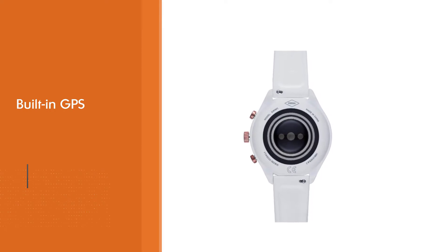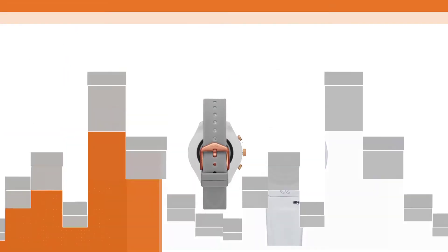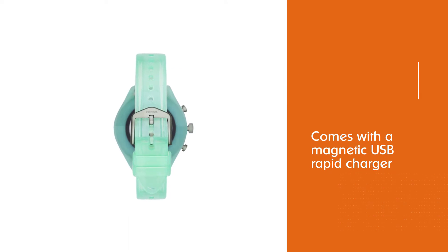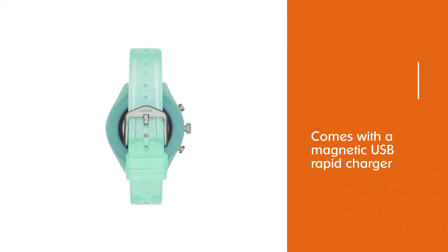You can also receive notifications from your smartphone and other calendar alerts. The smart battery modes help extend the watch's battery life for multiple days. It comes with a magnetic USB rapid charger that can charge up to 80 percent in under an hour.